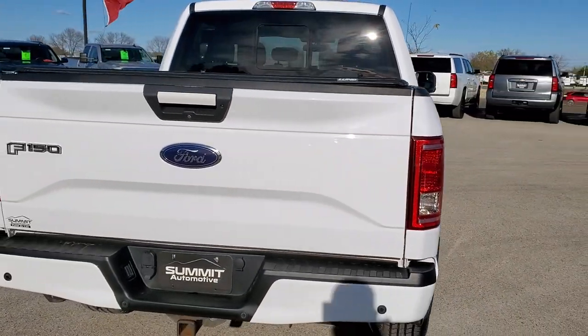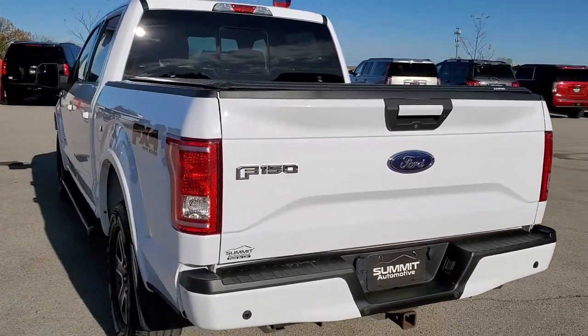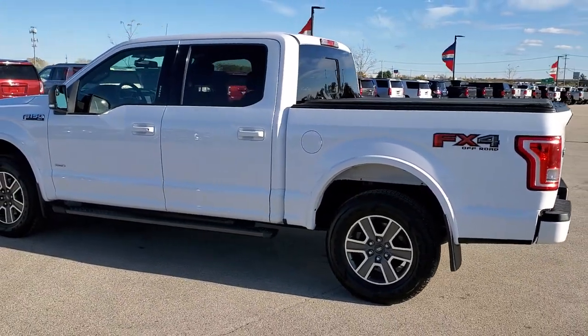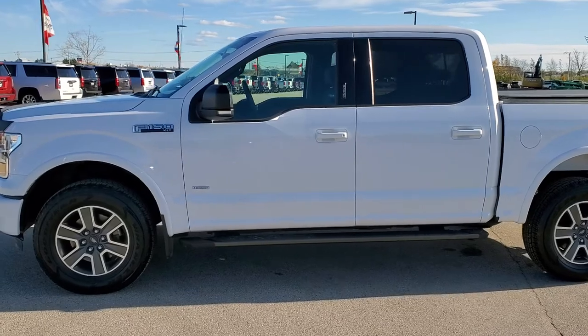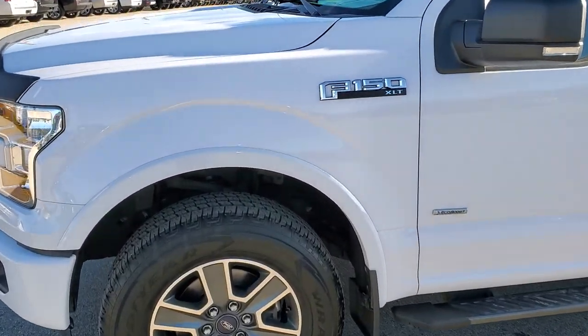Oxford White is the color. We shoot all of our videos in 1080p, 60 frames per second, so if you have HD capabilities on your computer, tablet, or smartphone device, turn them on right now — it is definitely your best way to check out the quality and condition of the vehicle before seeing it in person. If you'd like to check out all the photos on this F-150, in the upper right-hand part of your screen there is a link to our website. Click that and check us out there.